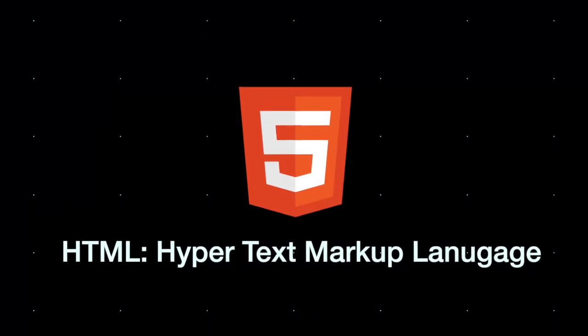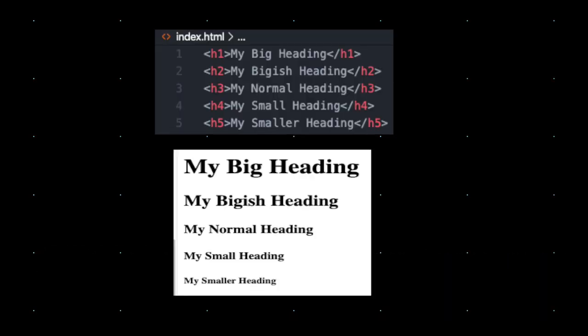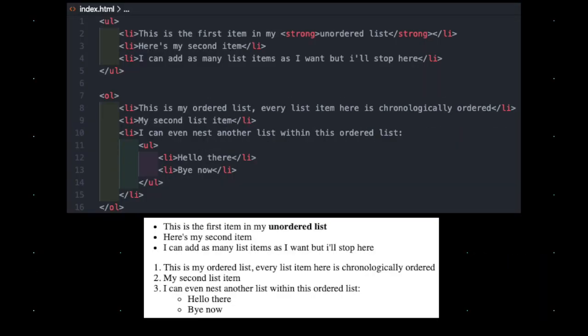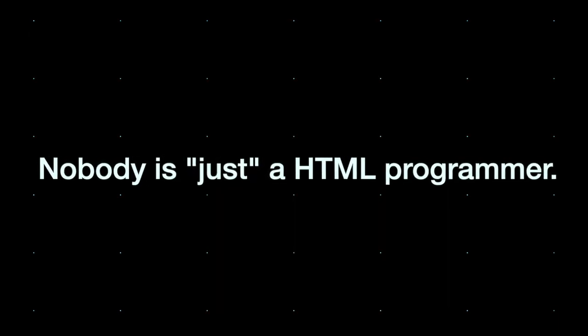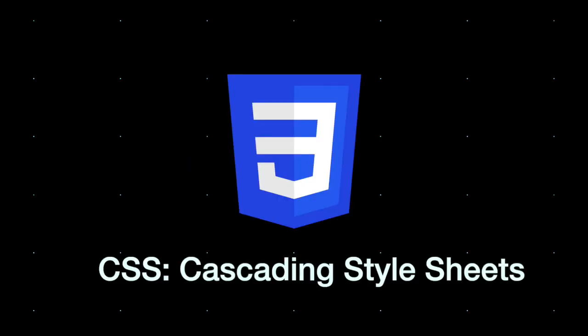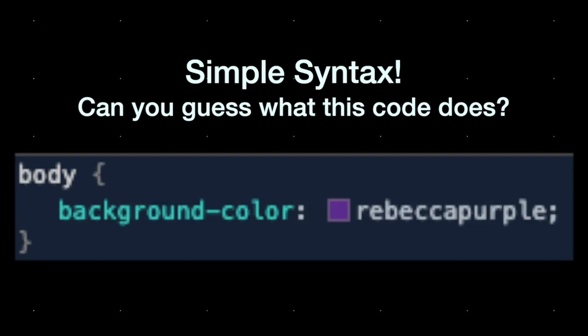HTML is a markup language which allows you to create a basic web page. For the most part it lets you create boring looking headings, paragraphs, lists, buttons and input fields. But HTML is like that one kid in class who wouldn't survive school without their friends. HTML's closest pals are JavaScript and CSS. CSS is what saves websites from looking plain to looking great — it's got a very simple syntax which empowers developers to create beautiful websites.